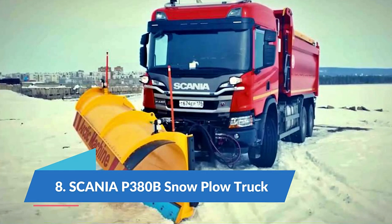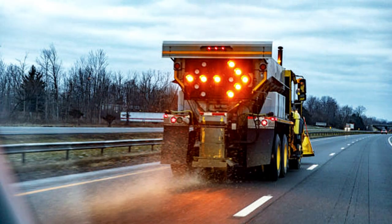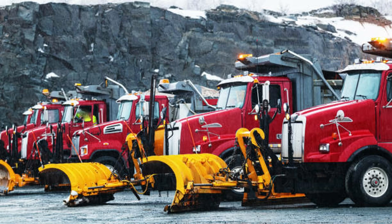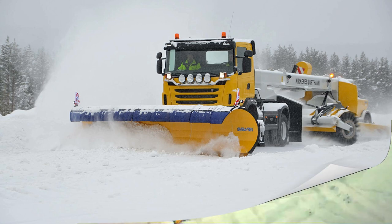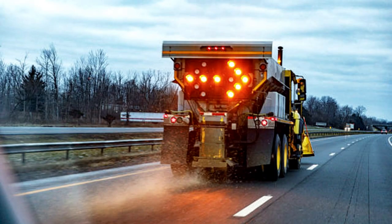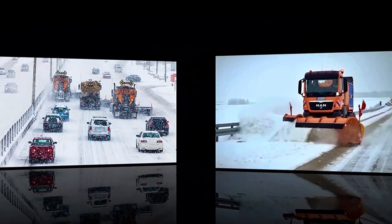Number 8: Scania P380B snow plow truck. The Scania P380B is a high-capacity, high-resistance truck manufactured in Sweden, designed for year-round maintenance of highways, forest roads, or special areas. The heavy-duty rotating front blade weighs 1.3 tons and has a working width of 3.7 meters. The truck can work in areas with high snow density and throw it a long distance. It has a 440 horsepower engine with a torque of 2300 Newton meters. The hopper has a capacity of 7 cubic meters and is equipped with an anti-icing material dispersion system with a range of 8 meters.